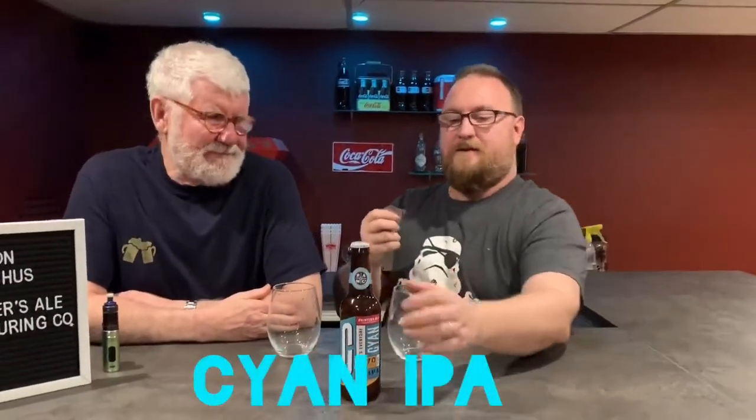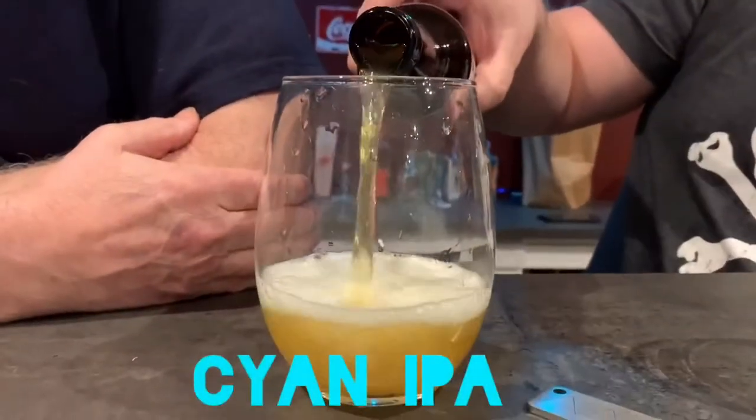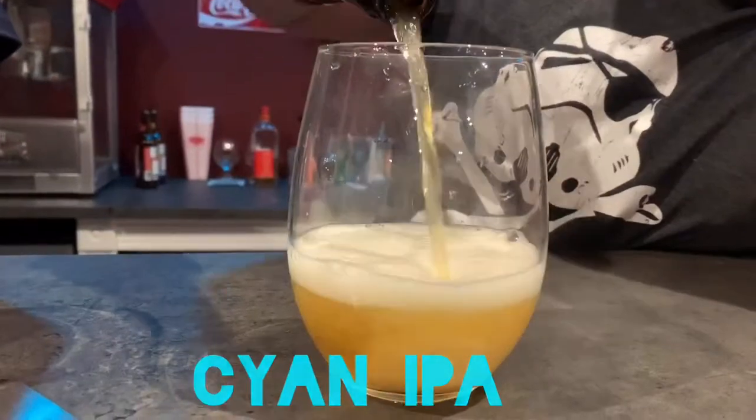Okay, now it's the cyan IPA. It's slightly hazy, a little yellow. Smells tropical.